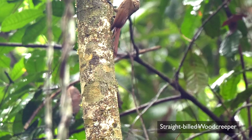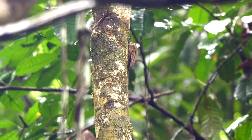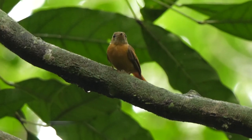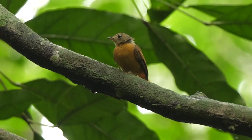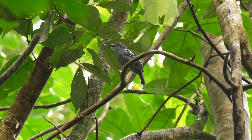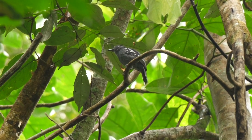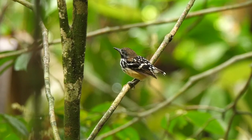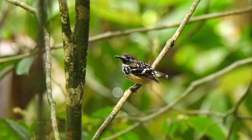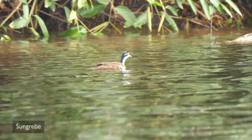One of the first birds seen was a Straight-billed Woodcreeper, typically working up a tree close to the track, soon followed by a diminutive Ruddy-tailed Flycatcher. Antshrikes included a male Amazonian Antshrike, plus a male Dot-winged Antbird. Back on the river was a female Sungrebe.